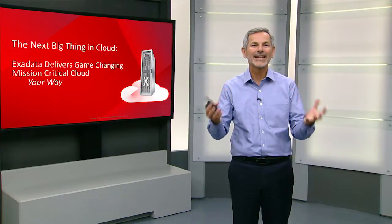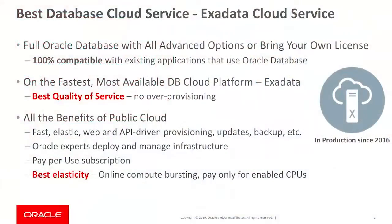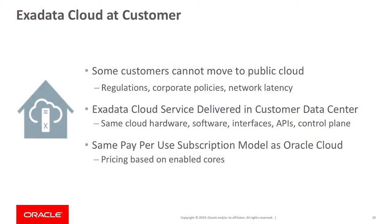We also have unique cloud deployment models for Exadata. We have our Exadata cloud service where you can, at a click of a button, provision a brand new Exadata where Oracle experts deploy and manage all the infrastructure, and you pay based on a subscription model only for what you use and only for the CPUs you want to enable at any given time. Not every customer can move their workload to the public cloud, so we also have the ability to bring that same Exadata cloud technology into your data center using the Exadata Cloud@Customer deployment.